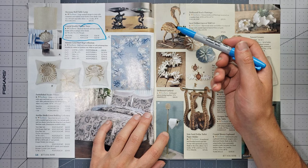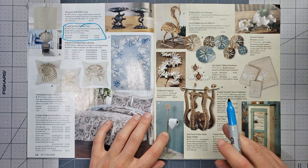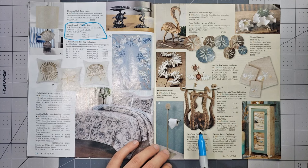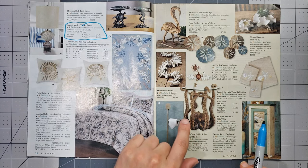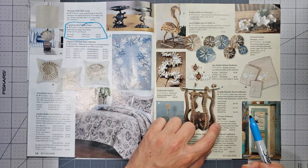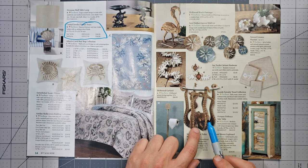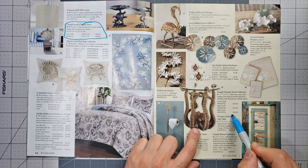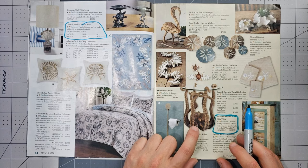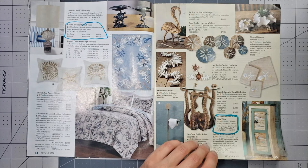There's a driftwood beach flamingo — it's a little scary actually. Seeing a flamingo without the pinkness loses some of its value honestly. Oh my god, what is this? It's the octopus embrace side table — that's almost $650. Look at that. If I ever become a millionaire, I am buying that.